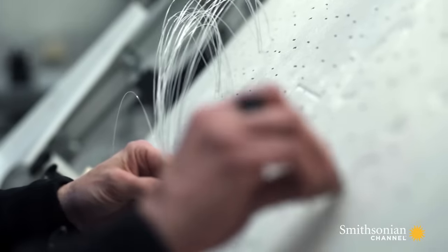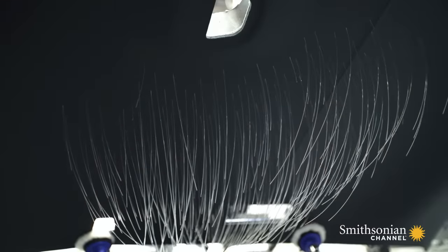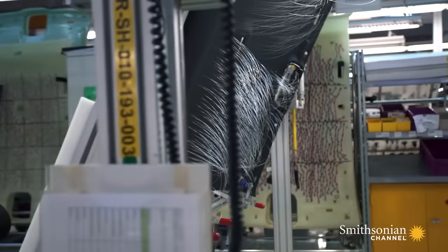It takes 1,340 fiber optic cables to replicate the night sky, and over 14 hours of work. They are very delicate — if you bend them too far, they'll break.